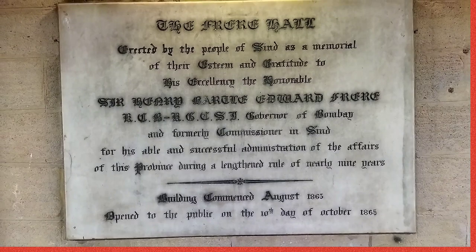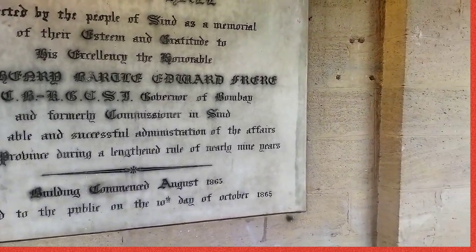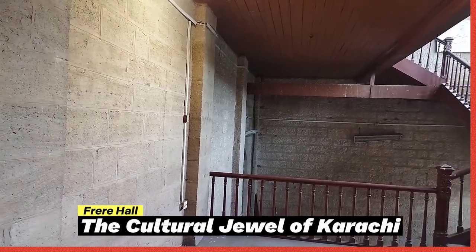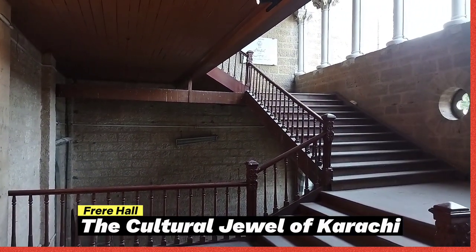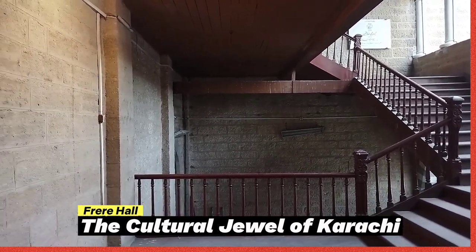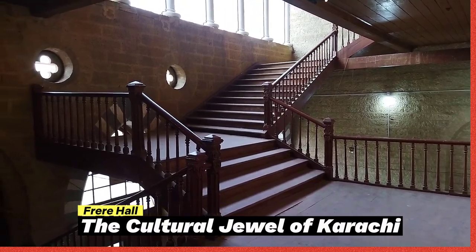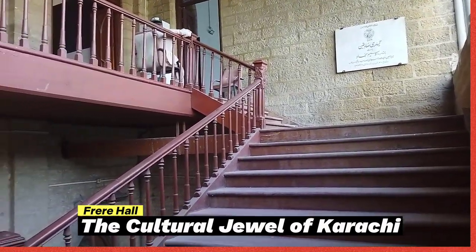Reports from over the world tell about this amazing structure, which is located in central Karachi's colonial-era southern town in the Civil Lines neighborhood — that is home to several consulates. The hall is located between Abdullah Haroon Road, formerly known as Victoria Road, and Fatima Jinnah Road, formerly known as Bonas Road.